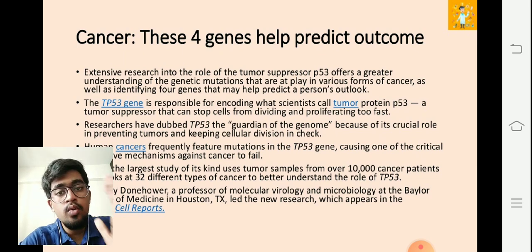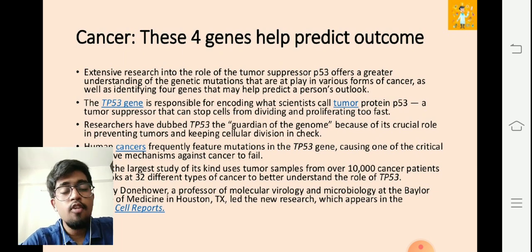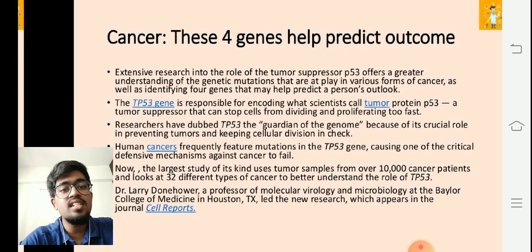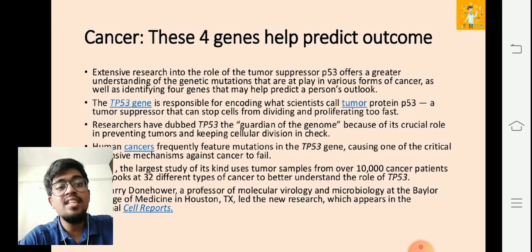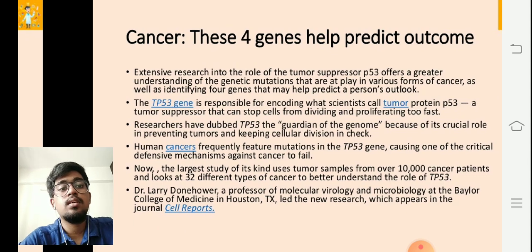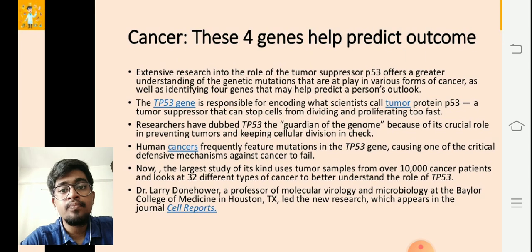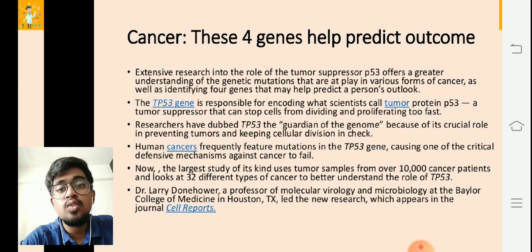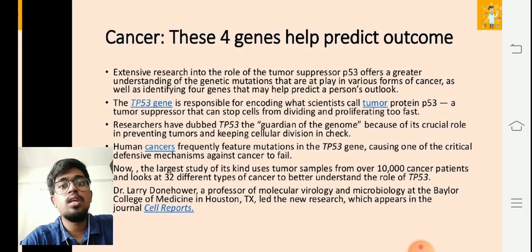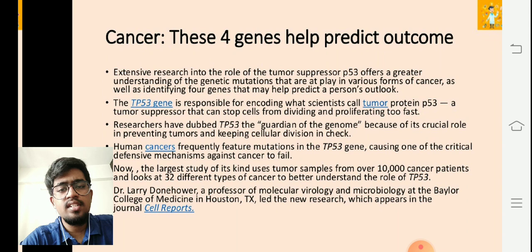If p53 gets mutated, complete control goes into the hands of tumor cells — and that's how the change happens. Human cancers frequently feature mutations in the TP53 gene, causing one of the critical defensive mechanisms against cancer to fail. The largest study of its kind uses tumor samples from over 10,000 cancer patients and looks at 32 different types of cancers to better understand the role of TP53. Dr. Larry Dornhower is dedicating his whole life to trying to prevent TP53 action and convert it back to normal p53.